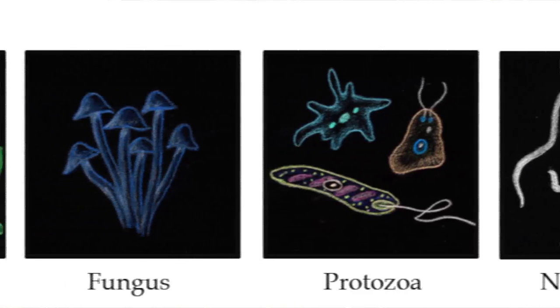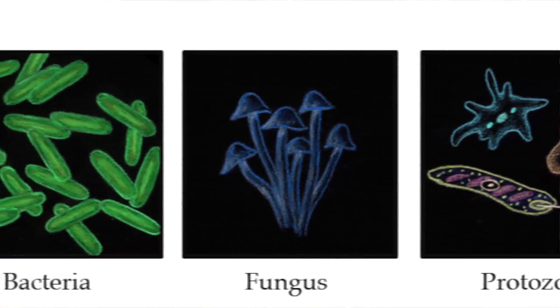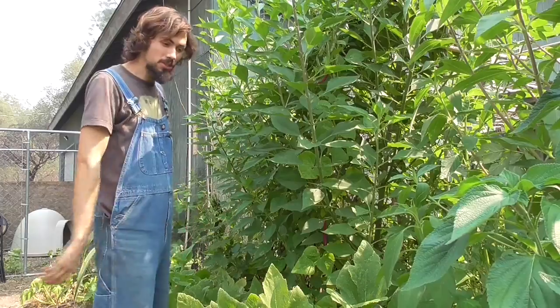Then the soil microbes work on it — you need to make sure you have living soil microbes. What happens is it gets trapped in the soil, trapped in the long chains of carbon, and composts.